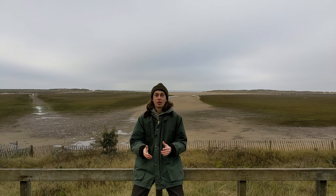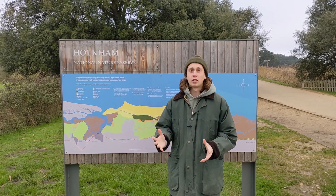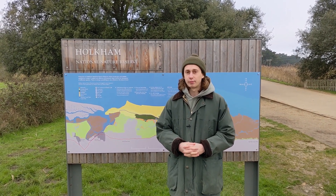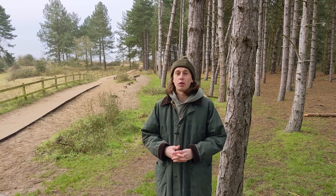Holcombe is a gem on the North Norfolk coast, known for its massive sandy beach and its tall dunes. It was entitled a nature reserve in 1967 due to its prevalent wildlife and especially its ground nesting birds. There are also lots of walking trails through the woods and along the beach, which is perfect for winter.